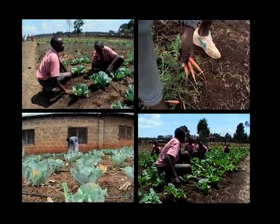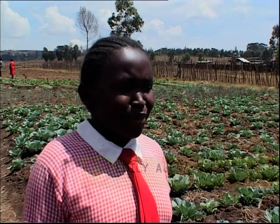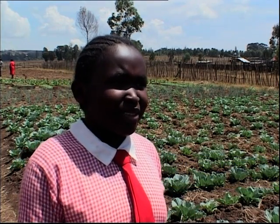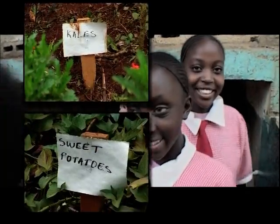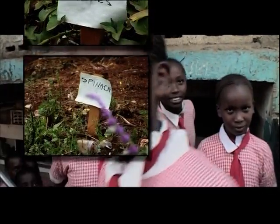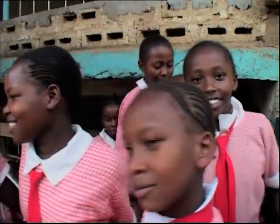You feel so happy when you see the way it's coming up — the first shoot — you're so happy about it. And then when you go to take it, you eat it, you feel good because you're the one who worked for that, for the growth of the plant. The pupils follow different crop cycles across the seasons. What they take home is practical knowledge of the latest farming techniques — precisely the aim of the program.